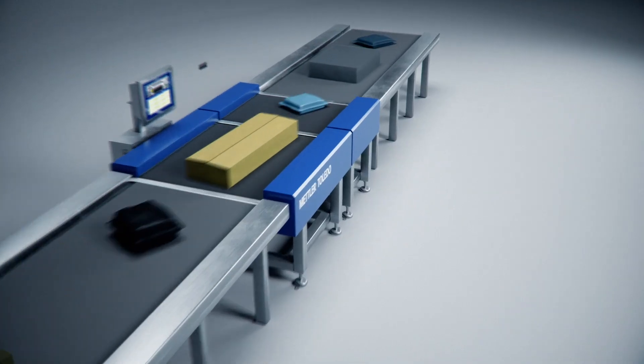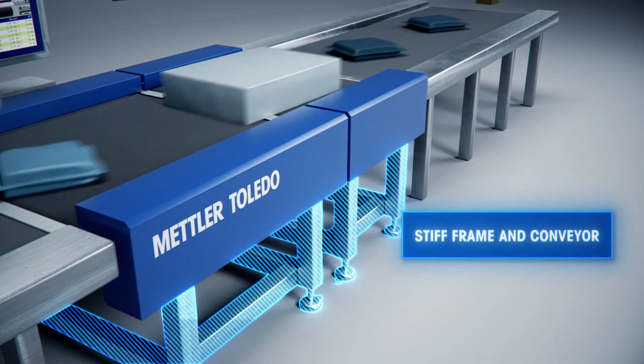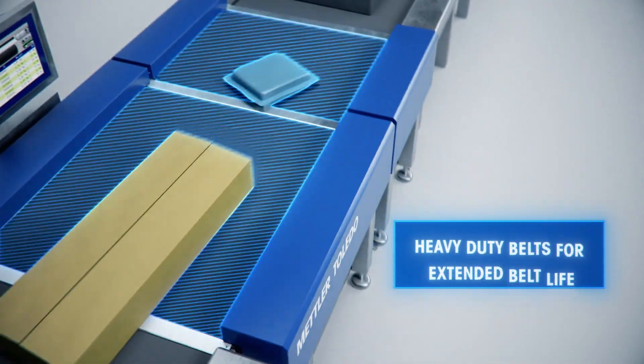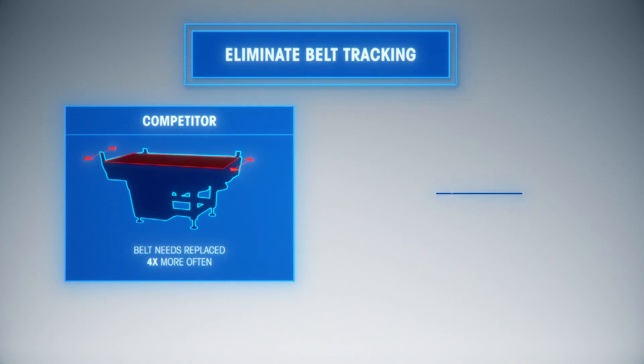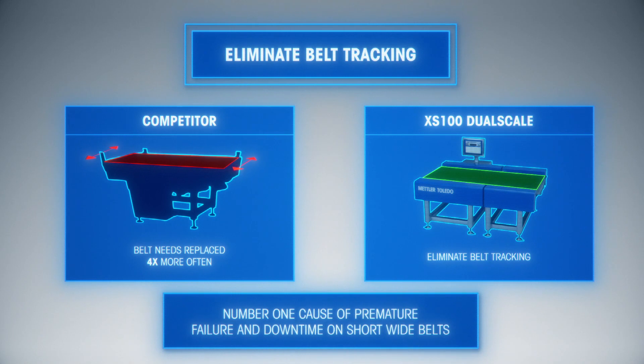The robust and reliable design of the XS100 Dual Scale is complete with a stiff frame and conveyor, state-of-the-art load cells, and extended belt life for maximum uptime and accuracy. The proprietary belt guidance system eliminates belt tracking issues that are traditionally the number one cause of premature failure and downtime.